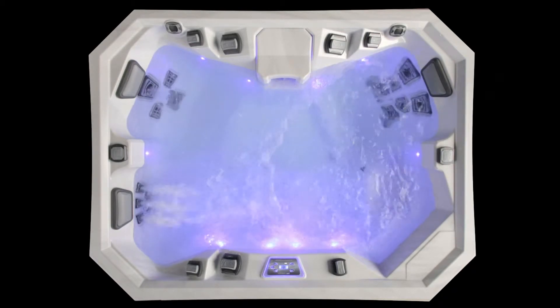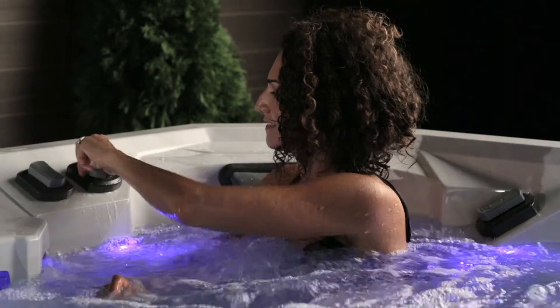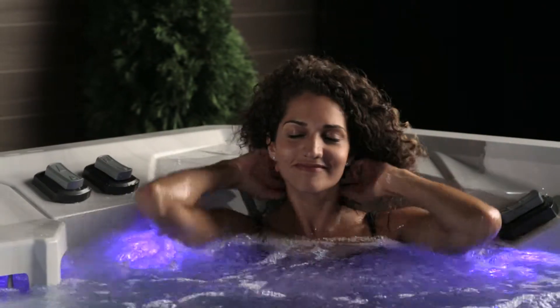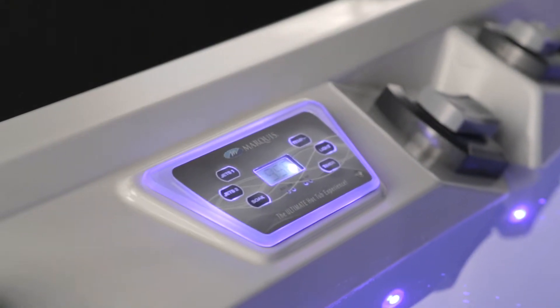Pumps generate the flow, the V-3 throttle targets and channels the performance, and the Vector-21 jetpods deliver the therapy. Push-button electronic navigation keeps all systems operating on the course you set.